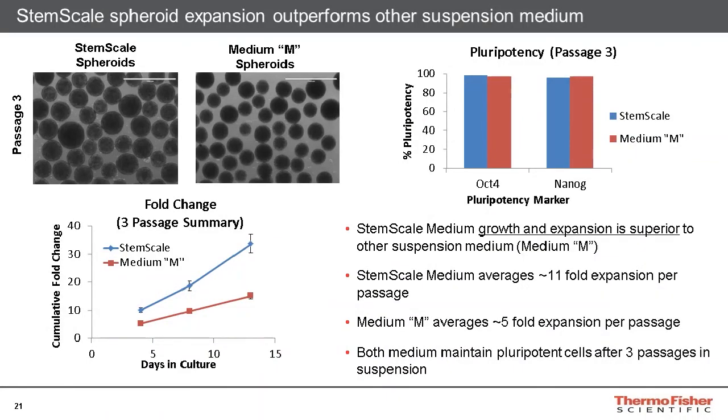Here we show how the enhanced growth of spheroids in StemScale medium outperforms other suspension medium currently available on the market. Comparing StemScale spheroids against another medium, referred to as Medium M, the StemScale spheroids averaged an 11-fold expansion per passage, while the Medium M spheroids averaged a 5-fold expansion per passage. By the end of passage 3, StemScale resulted in a cumulative fold change of about 33-fold, where Medium M resulted in a cumulative fold change of about 15-fold. Both StemScale and Medium M showed high expression of OCT4 and NANOG markers as assessed by flow cytometry, indicating that StemScale outperforms Medium M while still maintaining pluripotent cells over the course of these three passages.